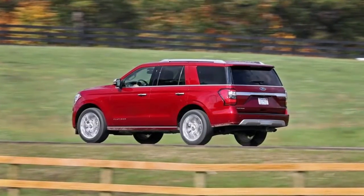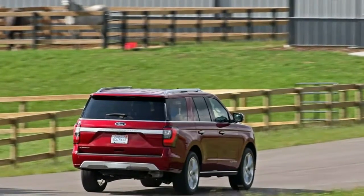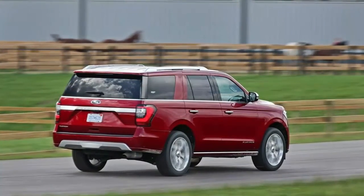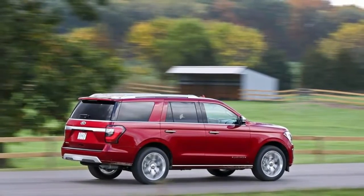Clearcoat Paint. Body-Colored Rear Step Bumper with Body-Colored Rub Strip and Fascia Accent. Body-Colored Front Bumper with Body-Colored Rub Strip, Fascia Accent, and Two Tow Hooks. Black Side Windows Trim and Black Front Windshield Trim. Body-Colored Bodyside Cladding and Body-Colored Fender Flares. Chrome Door Handles.